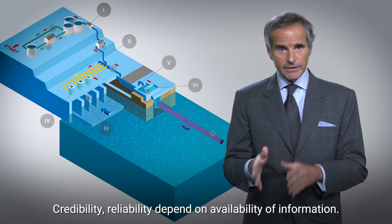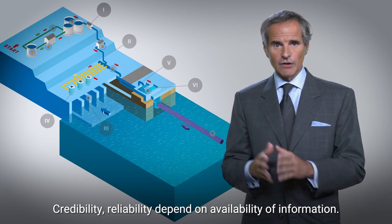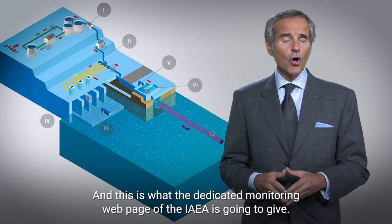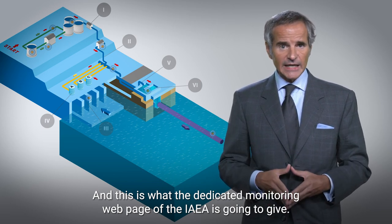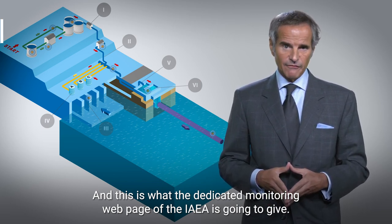Credibility and reliability depend on availability of information. And this is what the dedicated monitoring webpage of the IAEA is going to give.